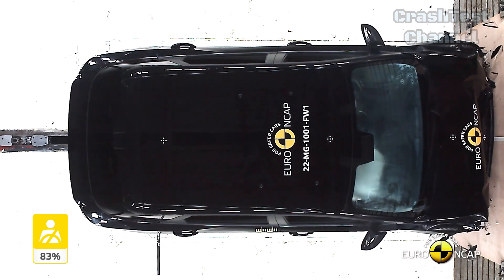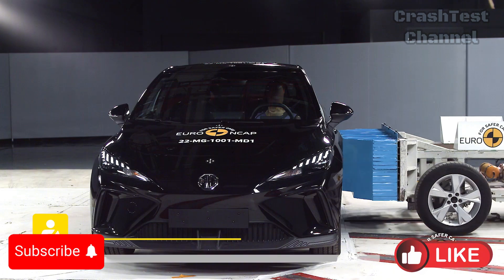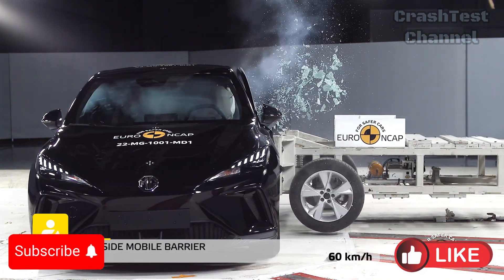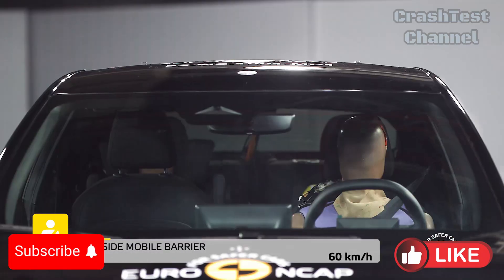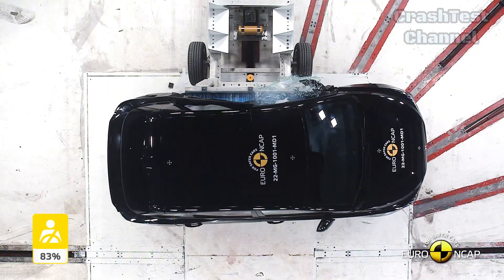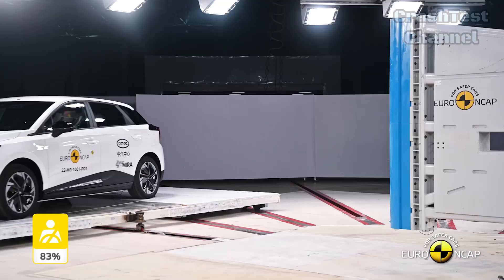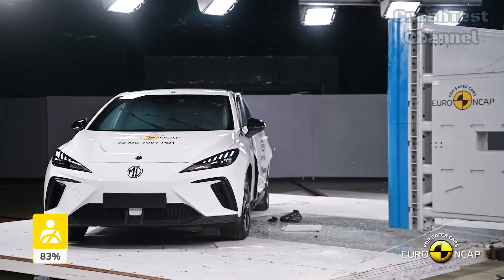The MG4 Electric excelled in the side impact tests, earning maximum points for protecting all critical body parts in both the side barrier and side pole impact scenarios. However, in far-side impacts, the control of occupant excursion was poor, and the car lacks a system to prevent occupant-to-occupant injuries in such collisions.